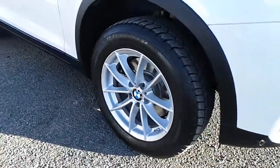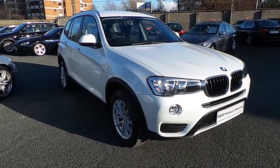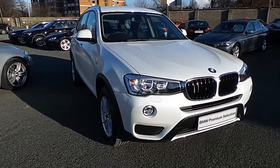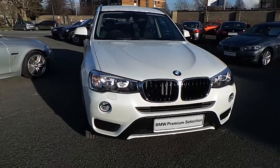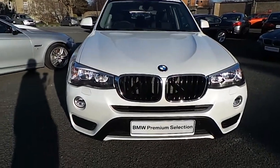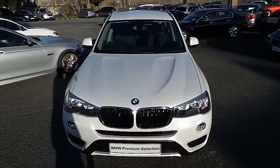Thank you for taking the time to watch this video. If you'd like any more information on this or any other used BMW in our stock, please give us a call on 01 215 3300 or log on to our website at www.murphygunbmw.ie.